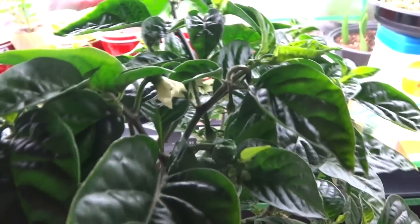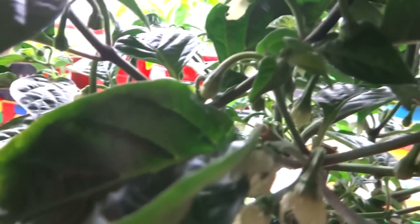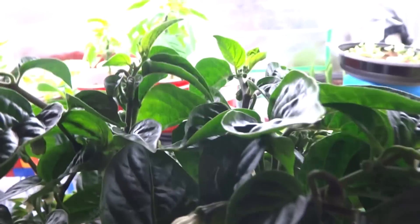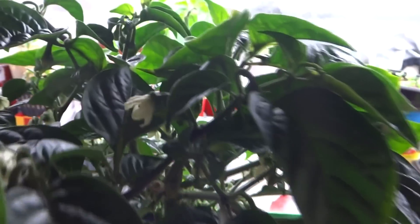The flowers are all coming back right now. I started pollinating this the same way as before — just using a q-tip, or you can go to each branch and just shake it like that, which works as well.